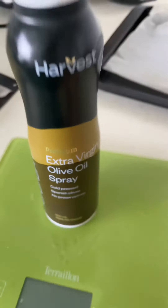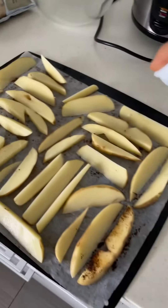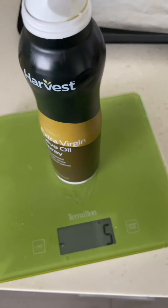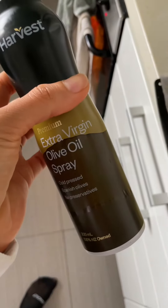Using a spray oil is much easier than using a drizzle one. I'm going to tare the scale at zero, take the can off, and then spray my chips. Once I've covered the chips, I'll put the oil can back on the scale and I can see that I've used five mils or five grams. Then all I do is scan the barcode on the back of the container, and I can see that I've used 40 calories worth of oil.